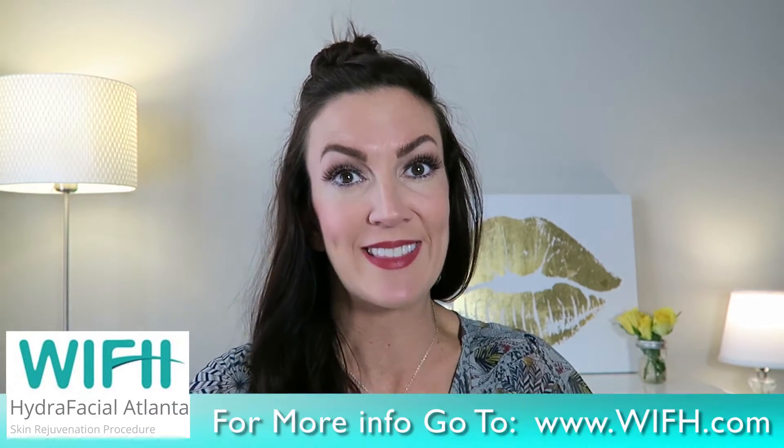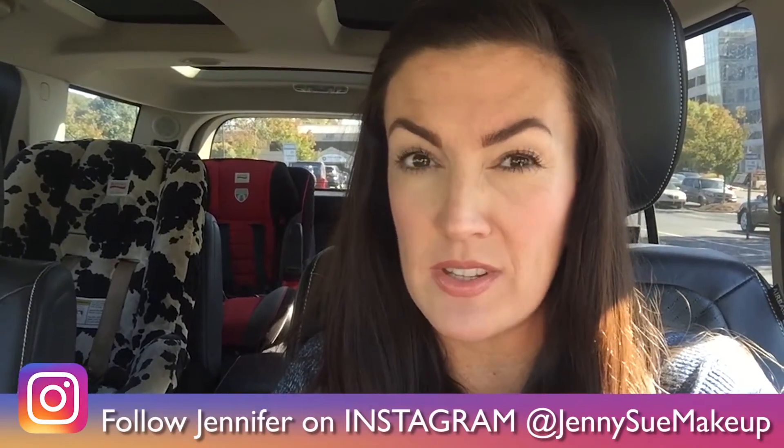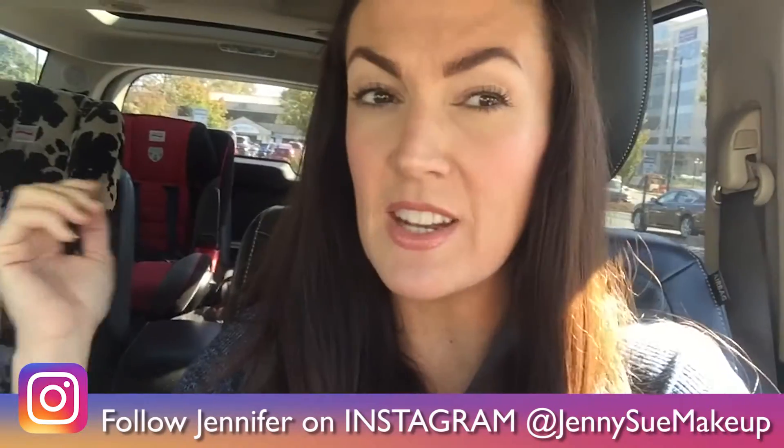Once I got to my appointment at WIFH in Atlanta to get my HydraFacial, I was actually on time — which was amazing. If you live anywhere in or near Atlanta and you're going in for an appointment, you never know what traffic's going to be like. I'm in the right spot and I have 10 minutes until my appointment time, which is amazing. I can't wait to see how different my skin looks after the HydraFacial, because I hardly have any makeup on right now.